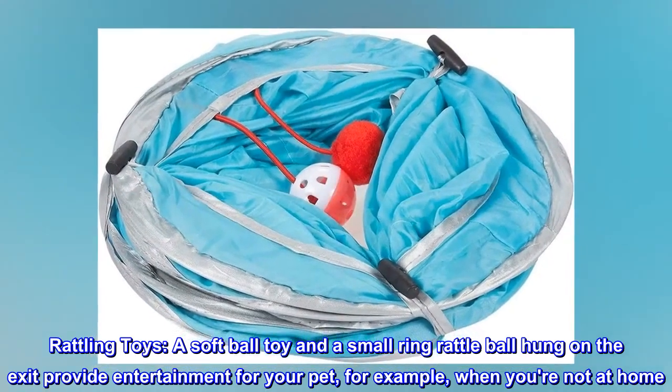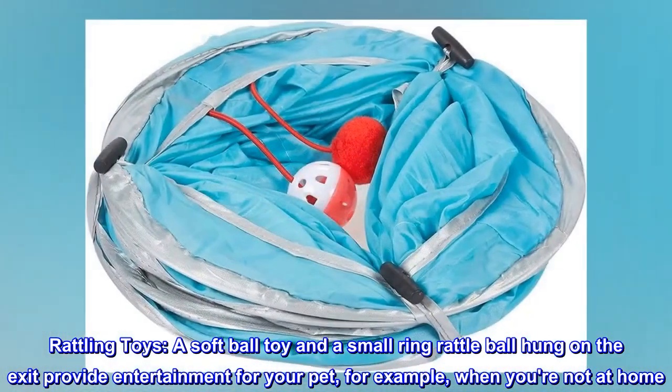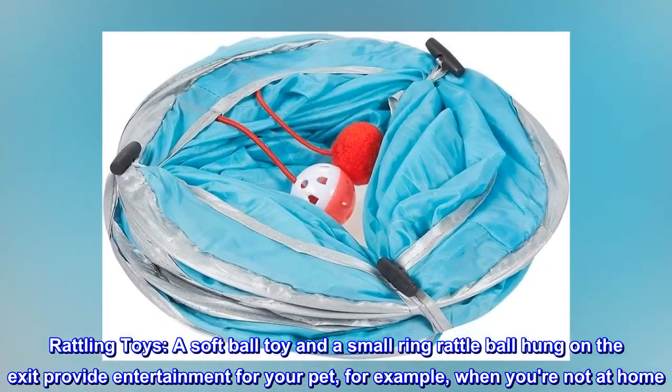Rattling toys. A softball toy and a small ring rattle ball hung on the exit provide entertainment for your pet, for example, when you're not at home.